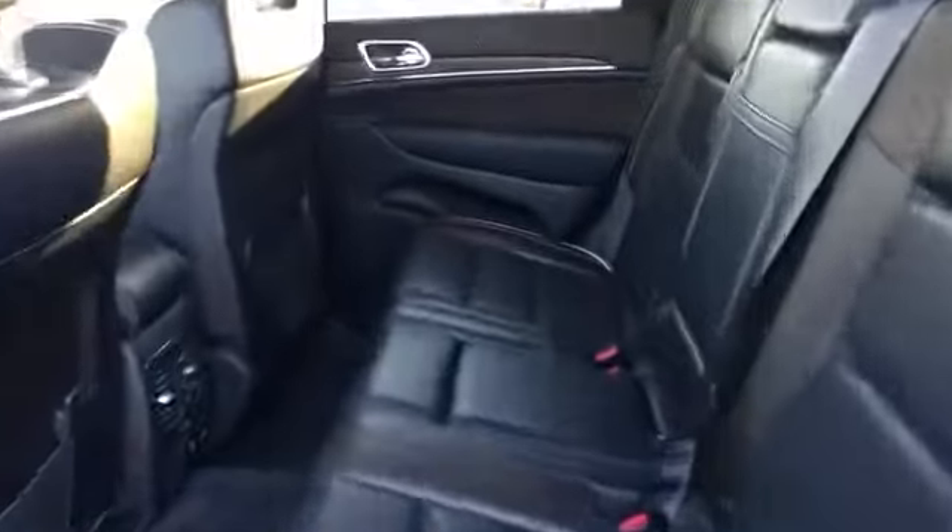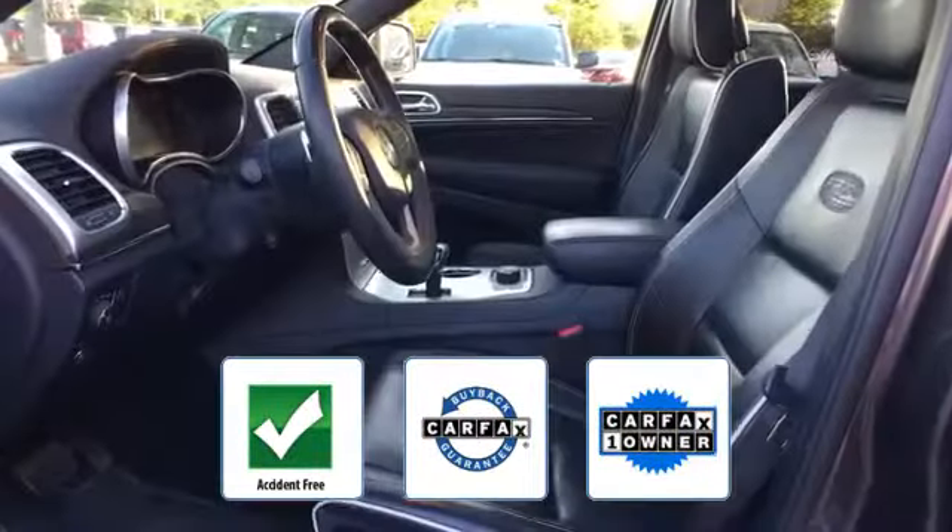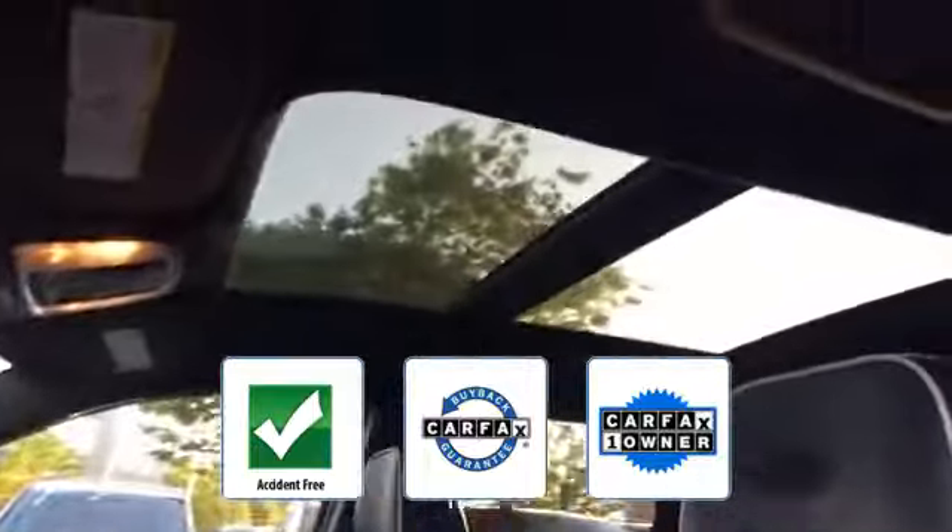HID headlights, power driver seat, power passenger seat. This vehicle is accident-free, qualifies for the Carfax buyback guarantee, and is a Carfax one-owner vehicle. Stop by for a test drive and feel the difference.